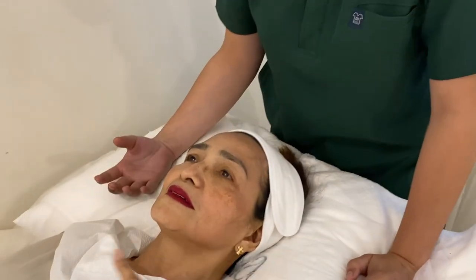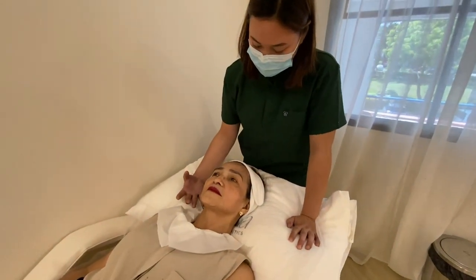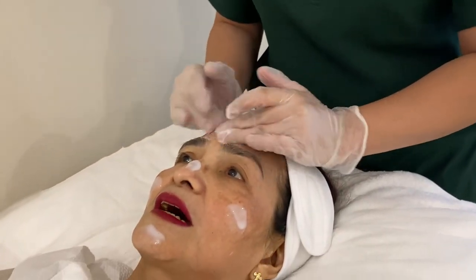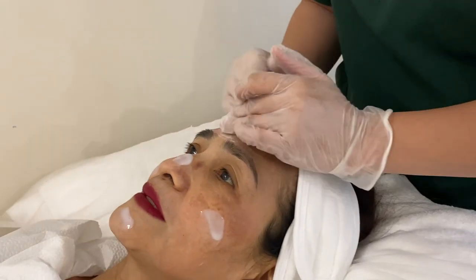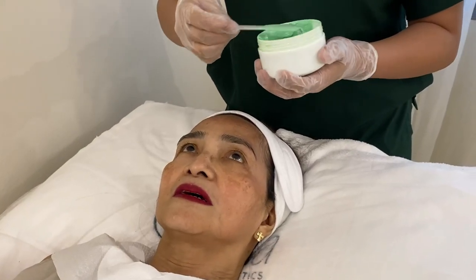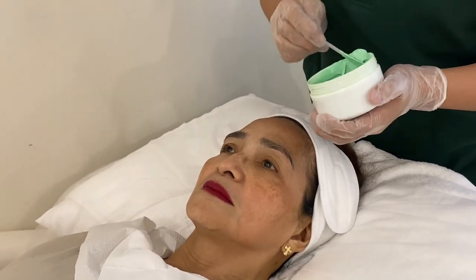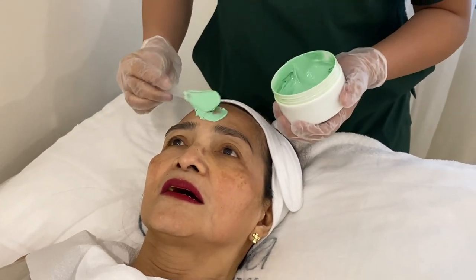May collagen na din po siya. Yung mga ginagamit kasi naman dito is organic po siya. Amoy palang organic. Start na ako ng first mask — ito po yung green apple mask. Pang ano po siya ng wrinkles, fine lines, and discoloration. Pang whitening po siya.